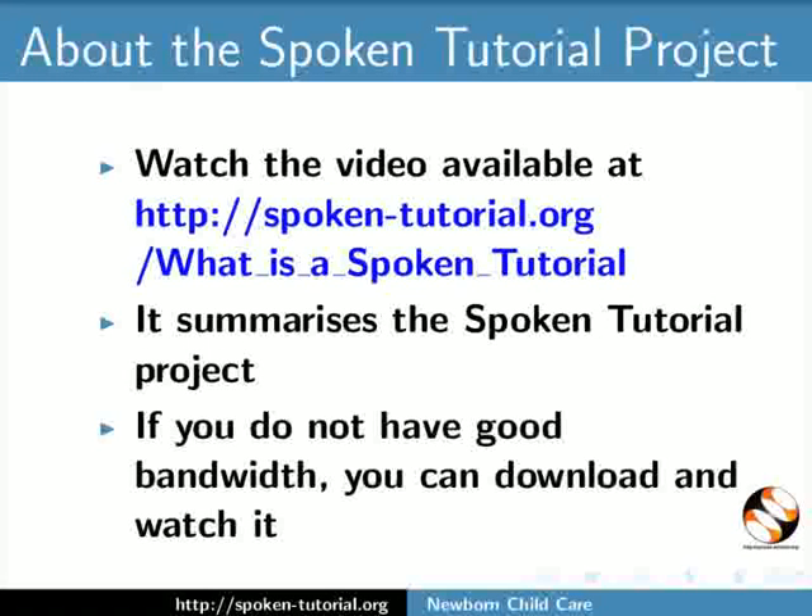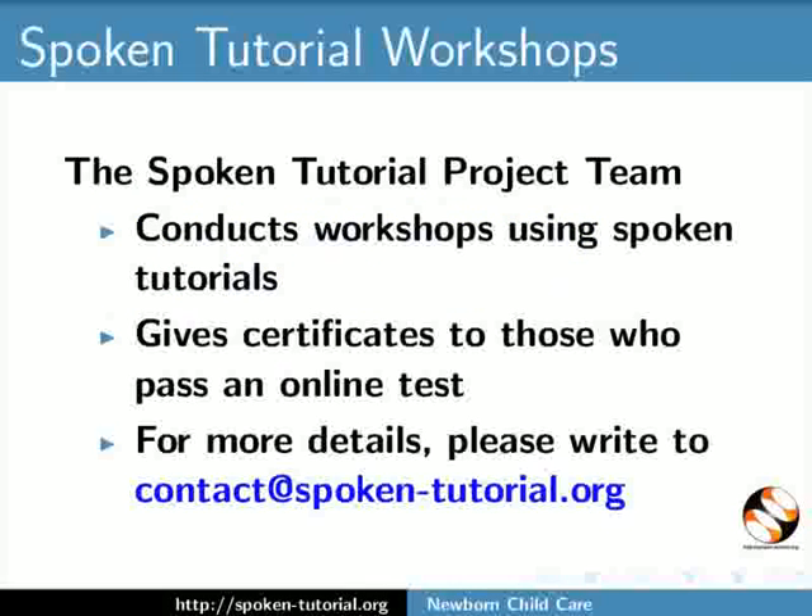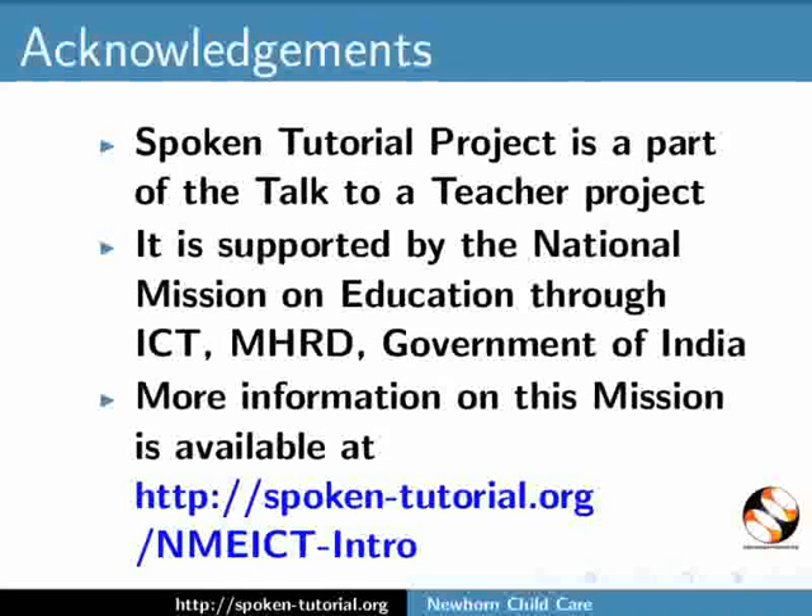The Spoken Tutorial team conducts workshops using spoken tutorials and gives certificates to those who pass an online test. For more details, please write to contact at spoken-tutorial.org. The Spoken Tutorial project is a part of the Talk to a Teacher project. It is supported by the National Mission on Education through ICT, MHRD, Government of India. For more information on this mission, visit www.spoken-tutorial.org.